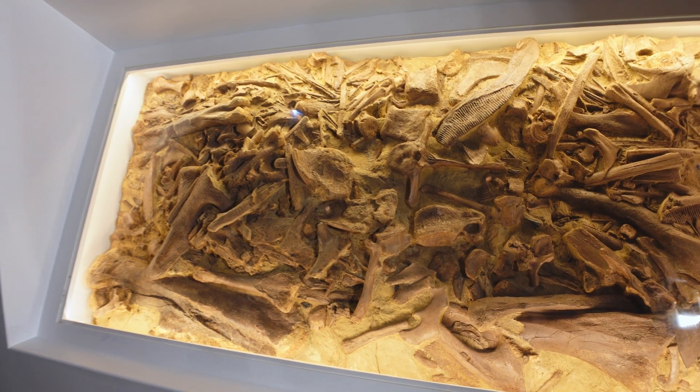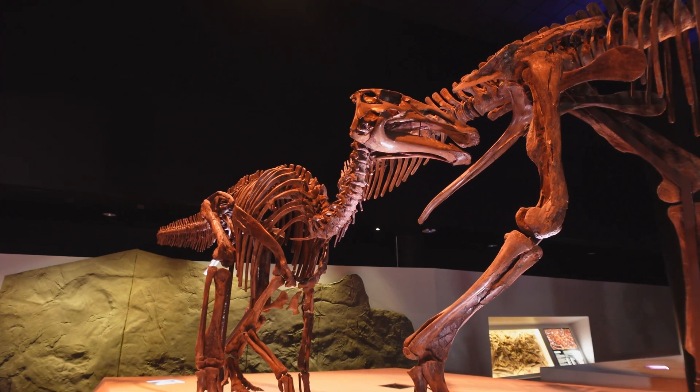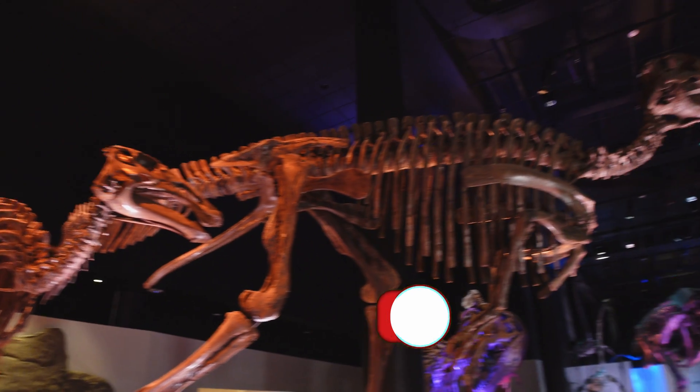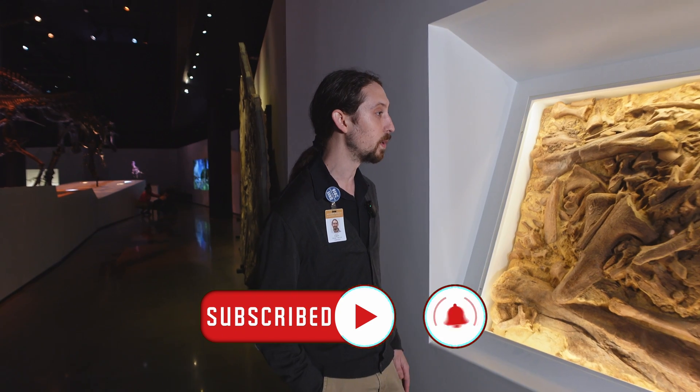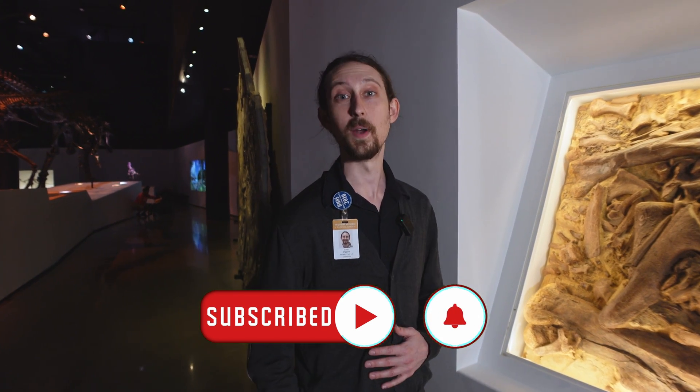Most of these bones are going to be coming from the Edmontosaurus and Nectans, the duck-billed dinosaurs or Hadrosaurs as the group is known. But the really exciting thing about this block is that in amongst all of these bones are about eight different T-Rex teeth.